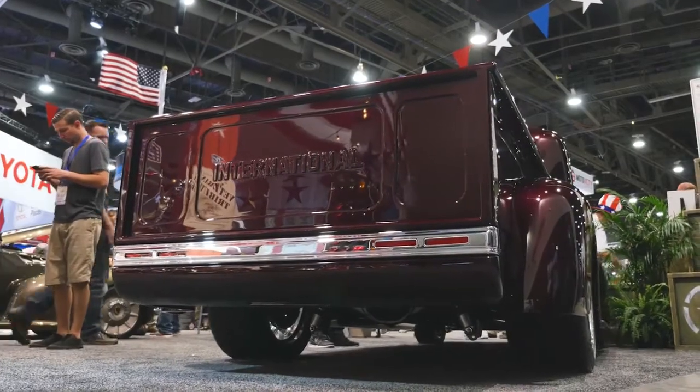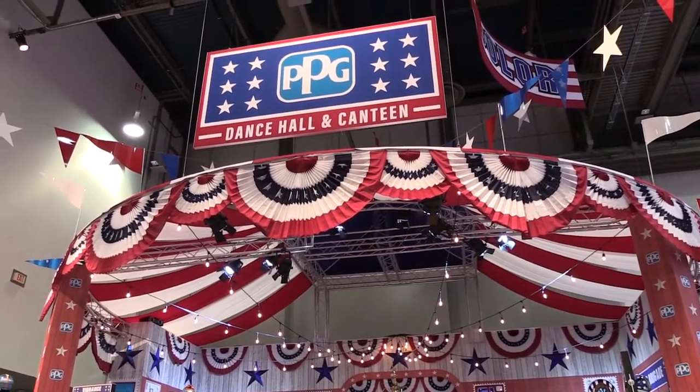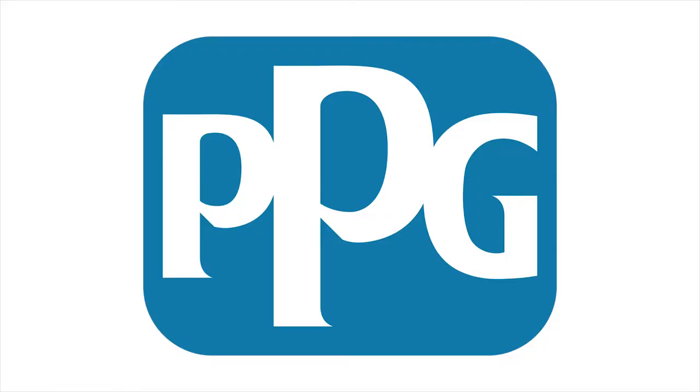We've got a nice '63 split window coming out next year and a Mustang, so very blessed — there are a lot of big projects going on. We'll see you next time.